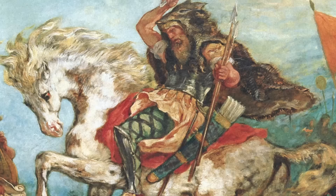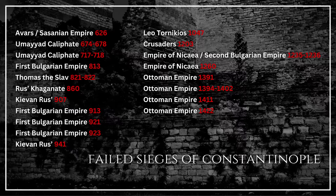The walls proved their worth almost as soon as they were built, deflecting Attila the Hun toward the Western Roman Empire. They saved the Byzantines during the Avar-Persian siege of 626, and preserved the empire again during the massive Arab sieges of 674–8 and 717–18.